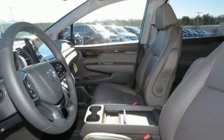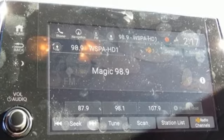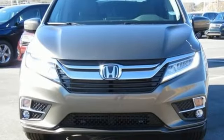Of the Odyssey, the Car Connection writes: it stands at the top of the minivan heap, with more design flair and more driving enjoyment than most other three-row rivals. Honda has a world-renowned reputation for reliability.